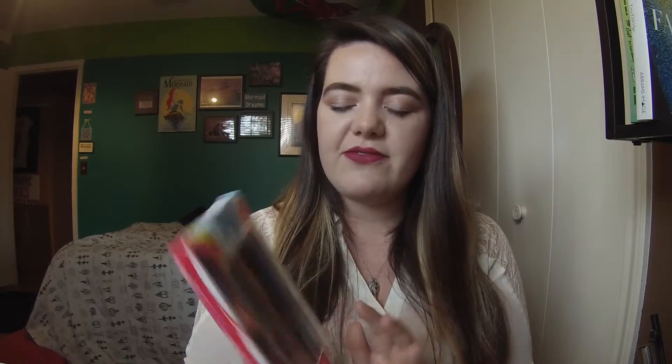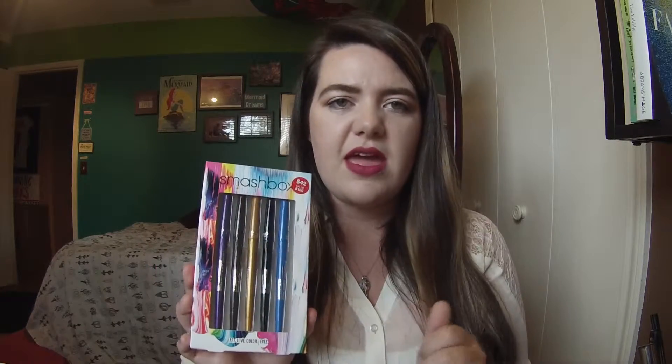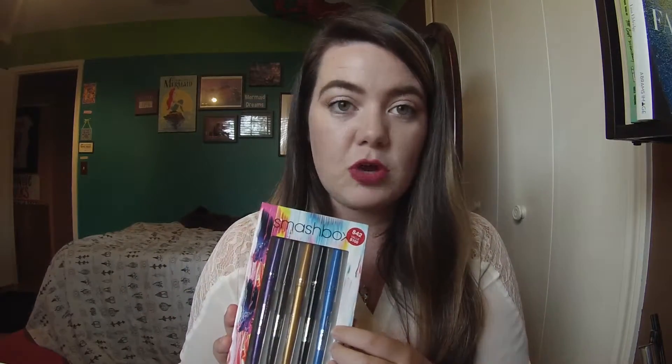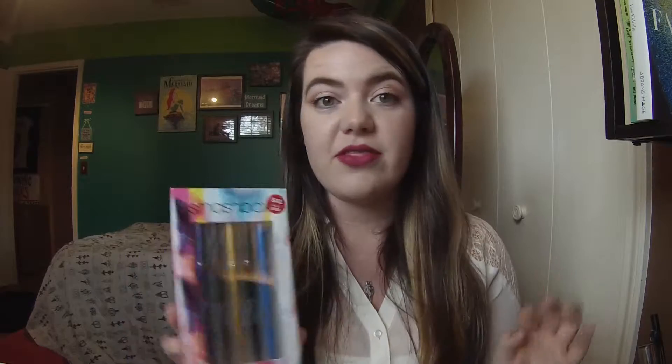This one was really special — it's from the Smashbox Art Love Color Collection. Just the packaging is so pretty; it's got this watercolor, oil-slick kind of vibe going on. It's got five different eyeliners in it: a purple, a brown, a gold, a black, and a blue. I've heard really great things about these — you wind them up and the lid has a sharpener inside, so you don't need to carry around a separate one. I was able to swatch the blue in the store and I absolutely loved it, so I'm really excited to try these.